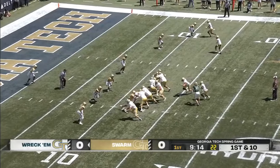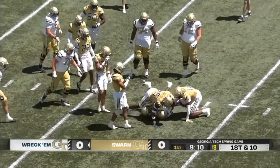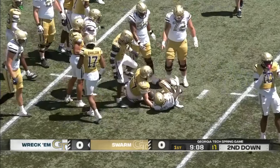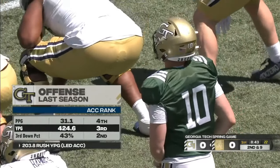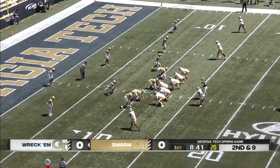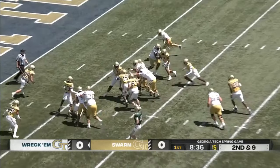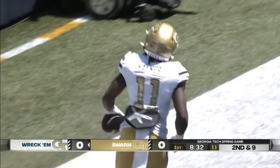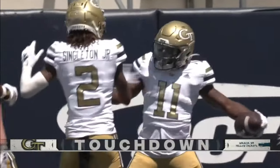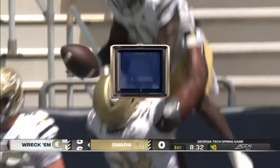Georgia Tech in the red zone on this first offensive possession. Haynes wrestled down after a gain of one, maybe two yards. Eight plays into this drive to open the White and Gold game — nice move by Haynes and he'll score! Number 11 in white is carrying the ball, picking up right where he left off last year.